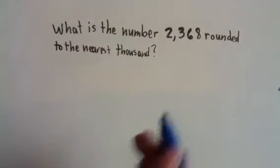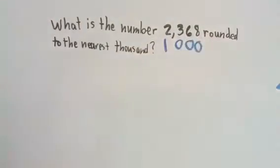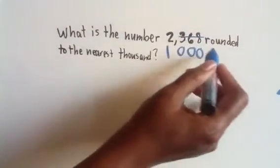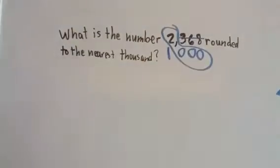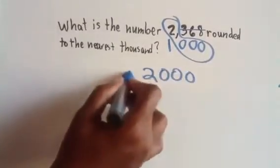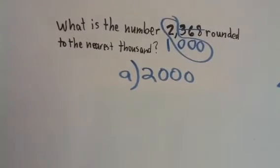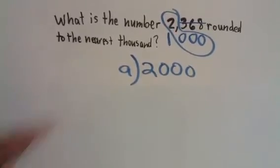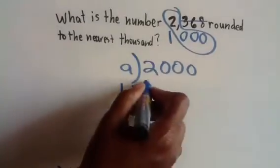What we're going to do is write a thousand underneath the problem. The next trick is to get rid of the extra numbers and circle the 2 and all the zeros. So right now our answer could be just 2,000, but that might not be the only answer — it could be 2,000 or it could be 3,000.